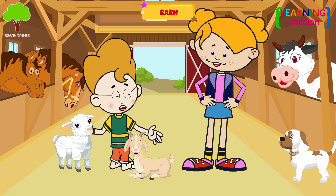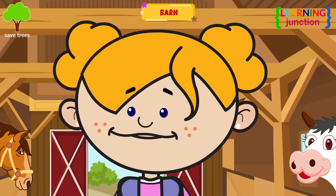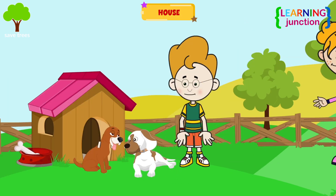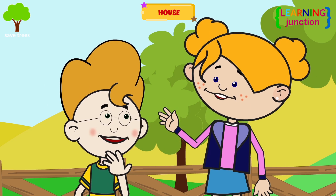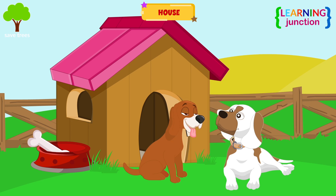Oh, hi, puppy. What are you doing here? I think there is a doghouse in the neighborhood. Wow, such a beautiful doghouse. My new friend has taken us to show his house. The most common animals that live in houses are dogs and cats. These houses are usually made of wood or plastic.